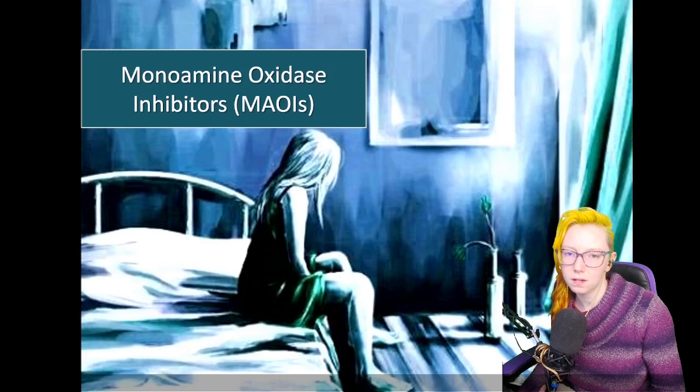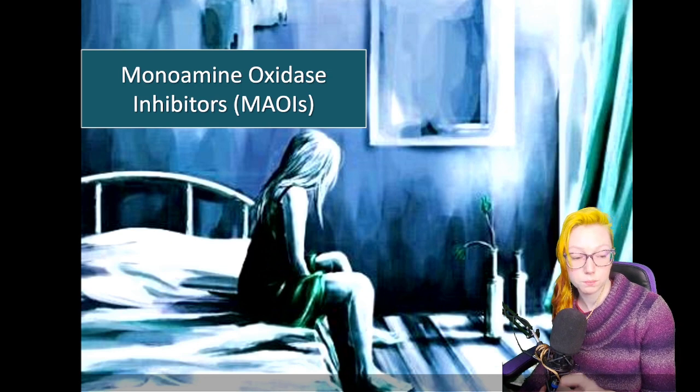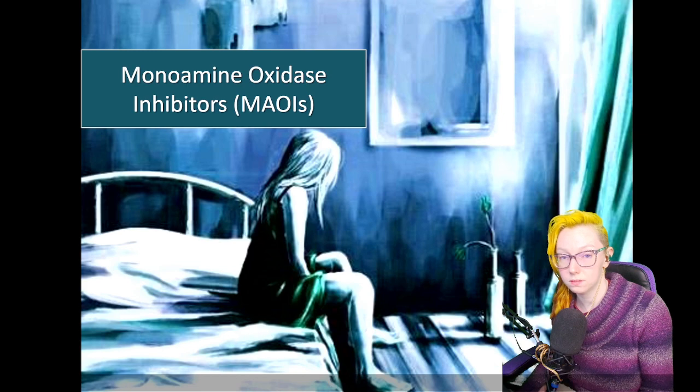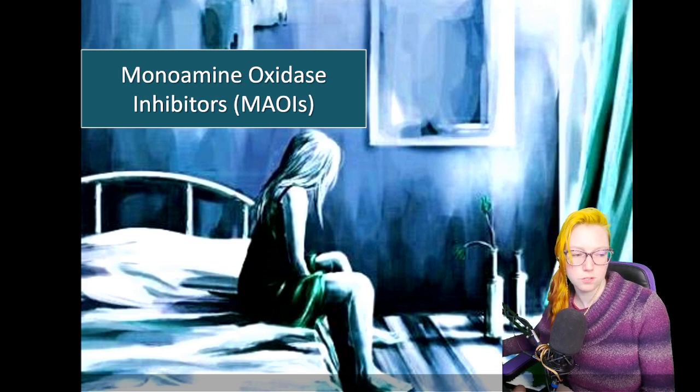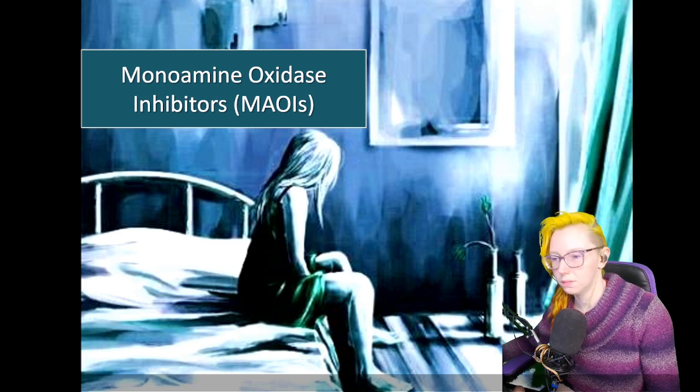It's a new day, and I am going to be talking about two older classes of antidepressants and their general mechanism and things like that. These are not used nearly as often anymore due to just having better products now. But the first one is our OG — our monoamine oxidase inhibitors.